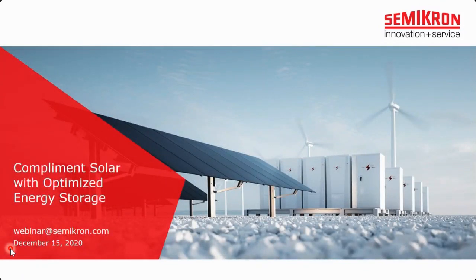Hello and a very warm welcome to our webinar today. It goes out to our customers, to our students, interested engineers, and of course, as always, to the competitors. My name is Stefan Heuser. I'm your moderator for today's webinar with the title: Complement Solar with Optimized Energy Storage.